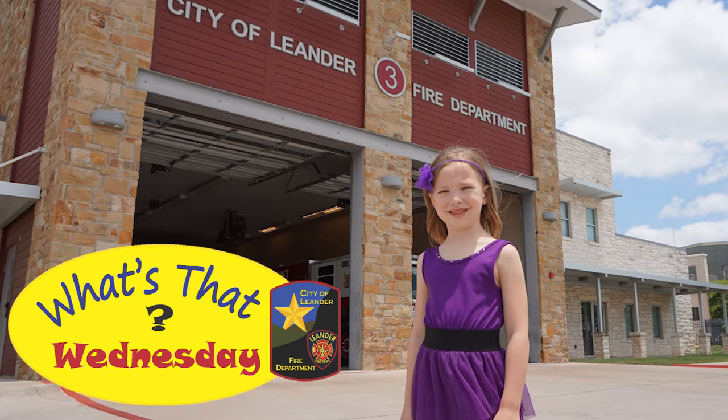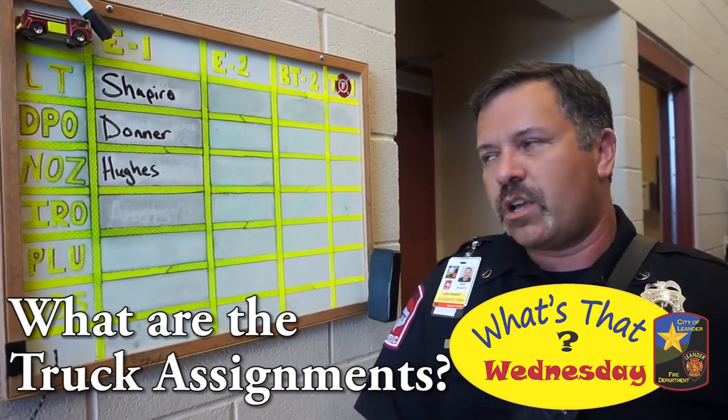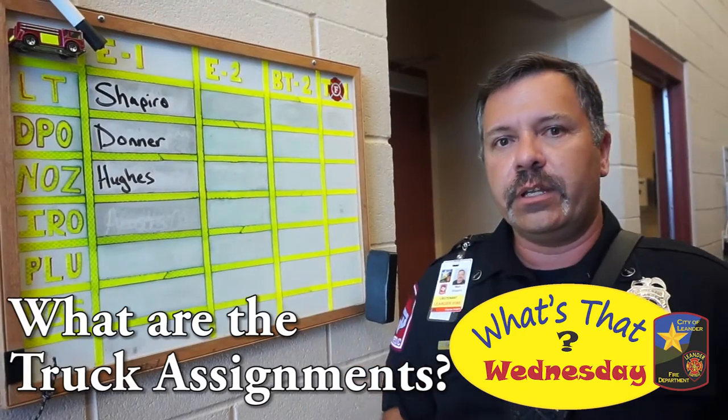Welcome to What's That Wednesday. One of the most common questions we have when people visit our station is why do we have this board with names on it?